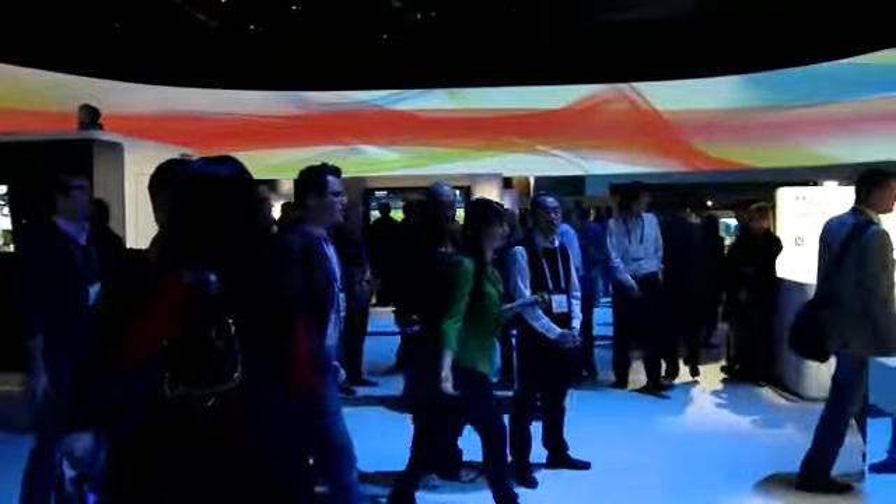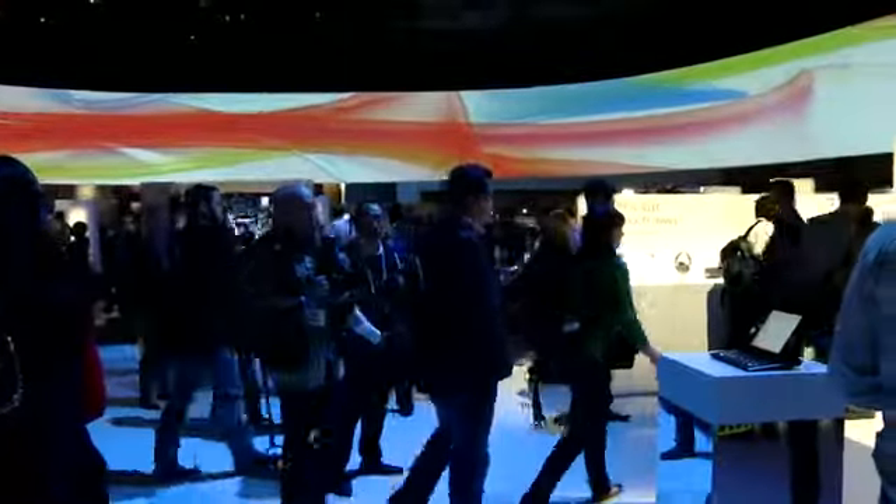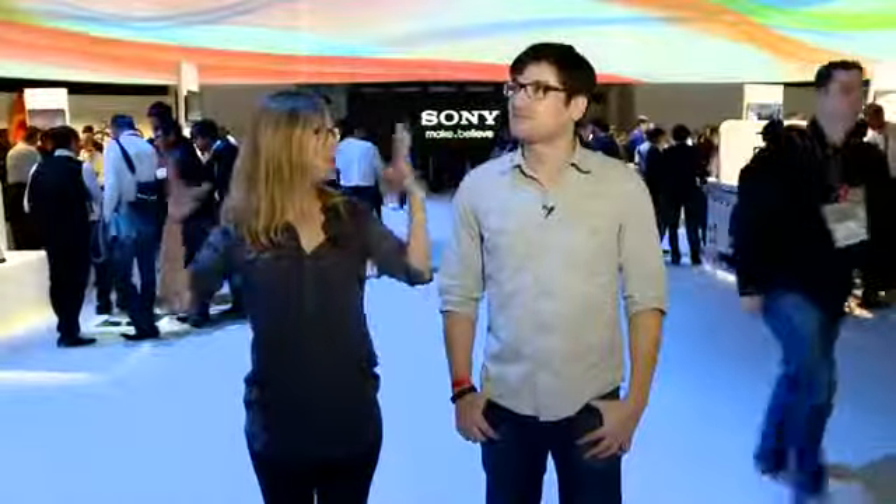This is called a Horizon display, and they incorporated it into their press conference yesterday. Right now, this is kind of a cool, colorful, swirling 360 rainbow, but they're using it for all kinds of things throughout the day.